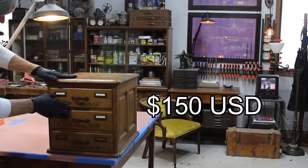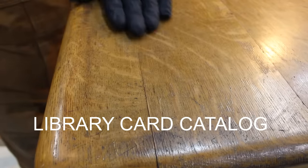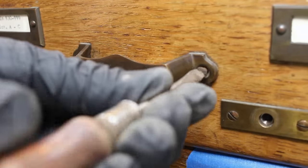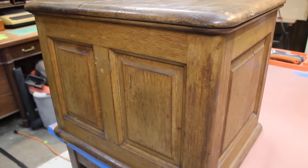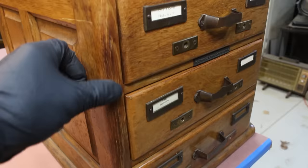I paid $150 US dollars for this early 1900s desktop library card catalog. I wondered if, while working on this project, I could somehow track down some of the history of this piece. So why are these now so expensive, and should some of these failing original finishes be preserved or should these pieces be refinished?